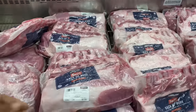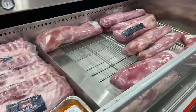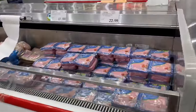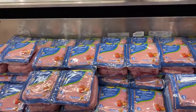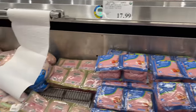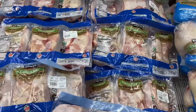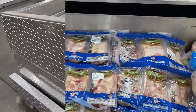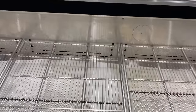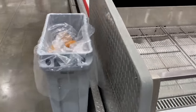Ground turkey is $3.49 a pound. Over here we have party wings. The other side where the party wings were supposed to be — boneless skinless chicken breasts in here for $2.99 a pound — they are all gone, or they just didn't have a delivery.